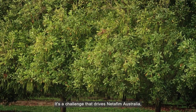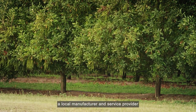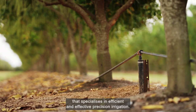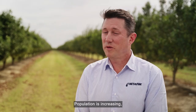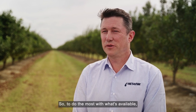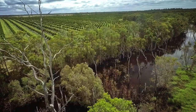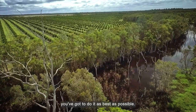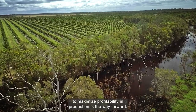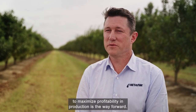It's a challenge that drives Netafim Australia, a local manufacturer and service provider that specialises in efficient and effective precision irrigation. The population is increasing, the availability of arable land globally is decreasing, and water is the biggest limiting resource. So to do the most with what's available, you've got to do it as best as possible. We believe drip irrigation and the efficient use of irrigation to maximise profitability in production is the way forward.